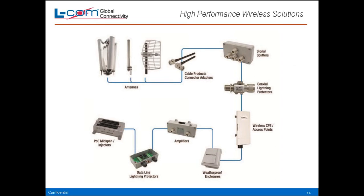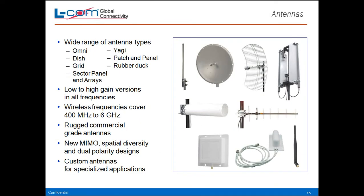Just another example — if you tie all our wireless products together from each category, you can see a complete wireless system from PoE through lightning protection, amplification, enclosures, radios, out to the antennas. We stock a wide range of antennas: omni, dish, grid, sector panel and arrays, Yagi antennas, patch and panel, rubber duck, low to high gain versions in all frequencies. We cover 400 megahertz up to 6 GHz. Our antennas are commercial grade. We now also have MIMO, spatial diversity, and dual polarity designs, and we do custom antennas for specialized applications.